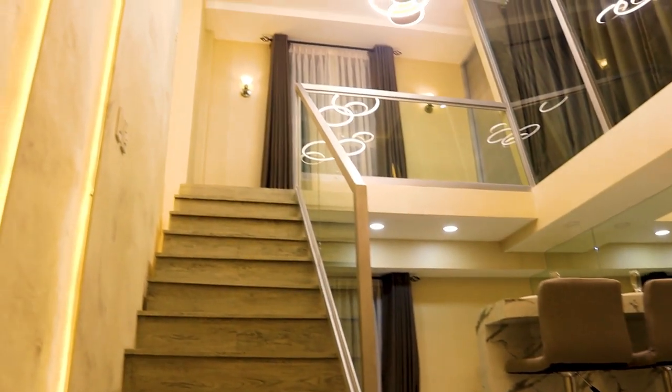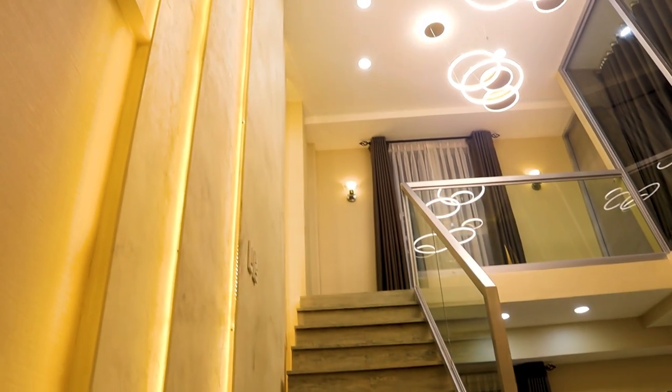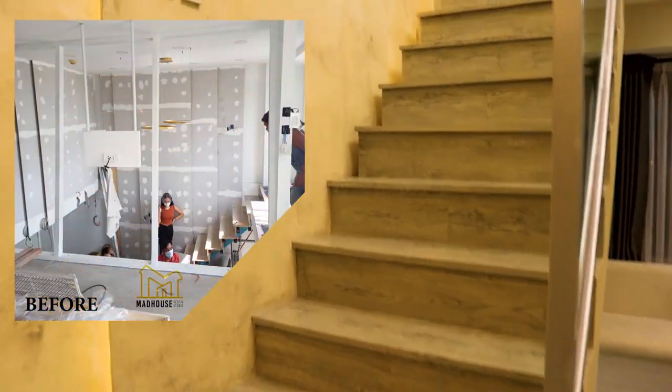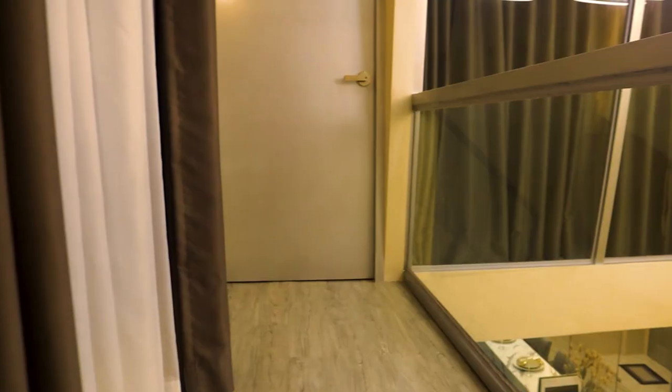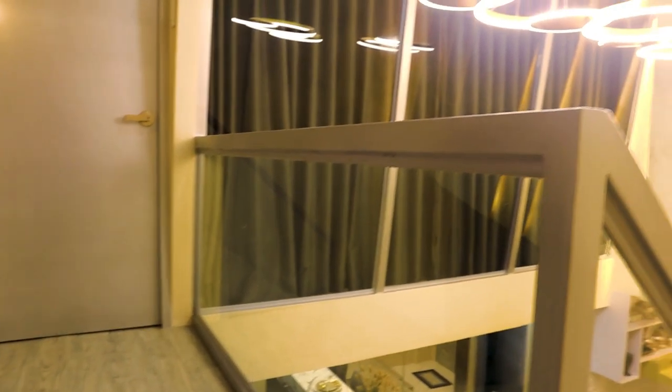Now that you've seen the ground floor area, I want to show you my favorite spot, which is the mezzanine loft of this condo. Going up the stairs, you can see the space maximizer design — minimizing the staircase footprint but maximizing its width and height. It has a glass railing, and when you go up you can see a cute little hallway going to the master bedroom.